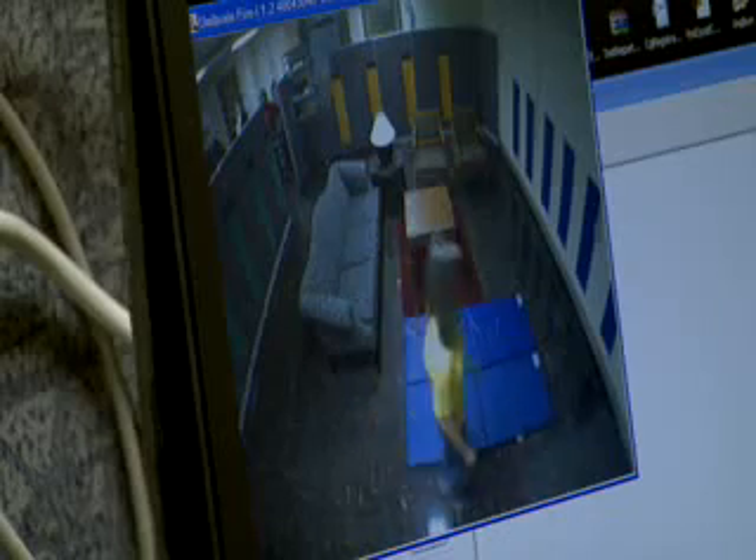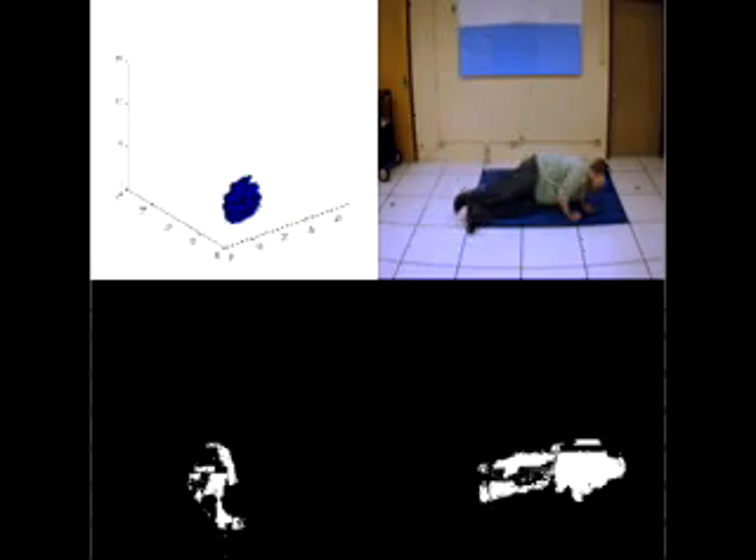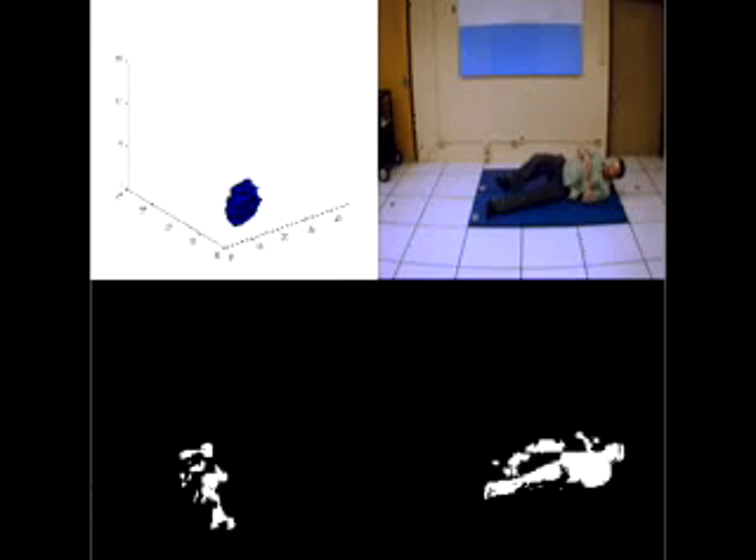The technology can protect seniors in their homes. Computers take the video and convert it into silhouettes, preserving privacy, showing the difference between lying on a couch and lying on the floor. Alarms need to be accurate — they need to be sensitive to the event and not miss when an event occurs, but they shouldn't be so overly sensitive that they're constantly sending out false alarms.